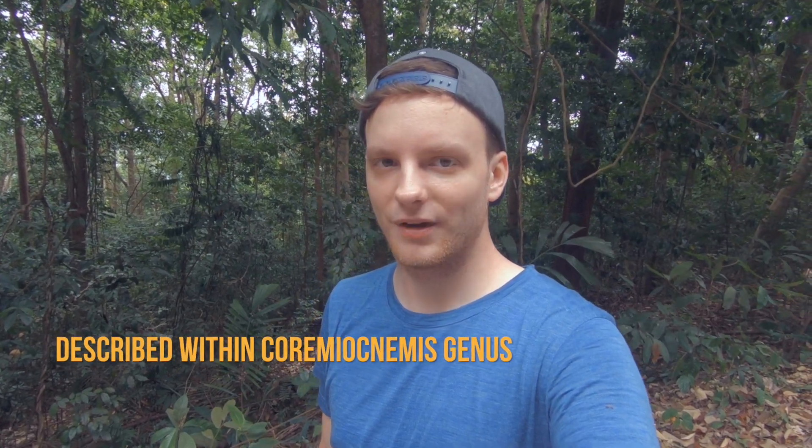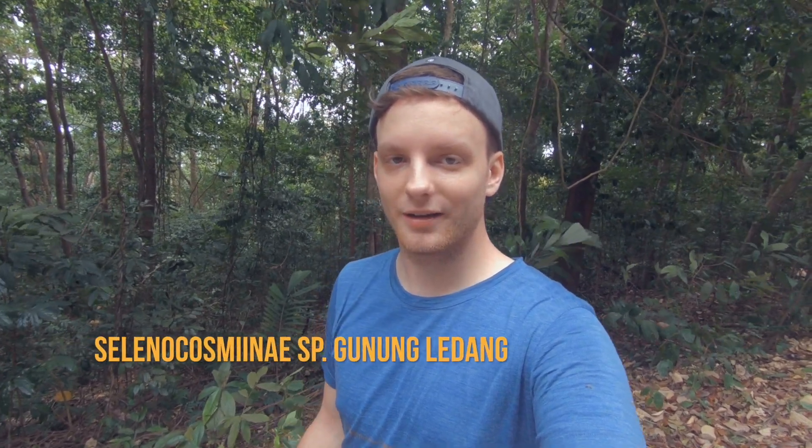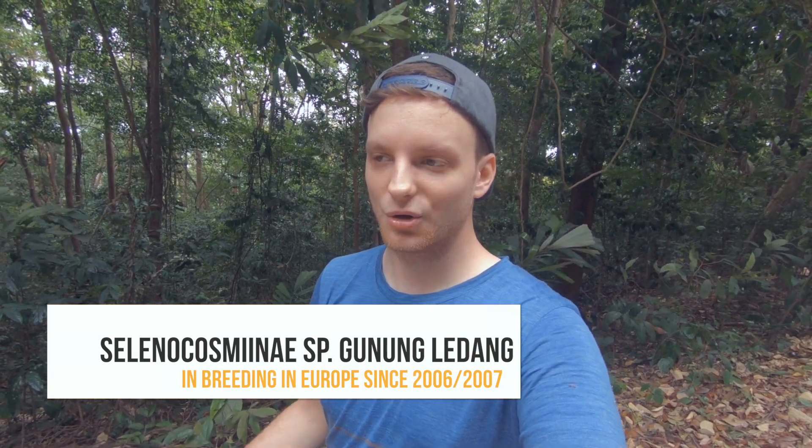There is a story behind this spider, at least for me. When I started my hobby within the pet trade with tarantulas, this species Psetnoknemis prajiramosa was just recently described — I think it was in 2010 by Walters, West, and Nun, who did the revision of Korymyognemis and Psetnoknemis. About 11 years ago, in 2006 or 2007, I saw this tarantula for sale under the name Selenocosminae species Gunung Ledang.